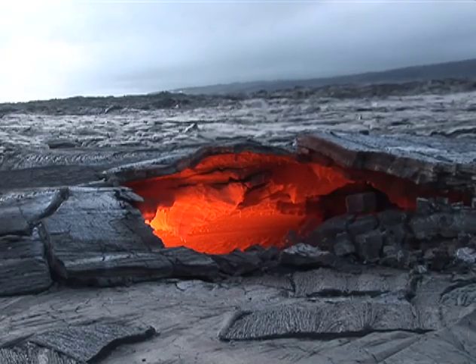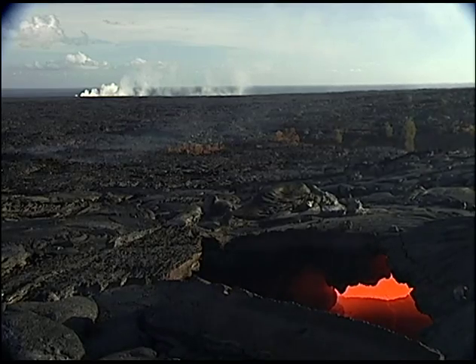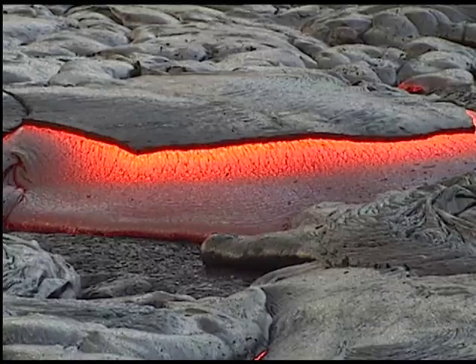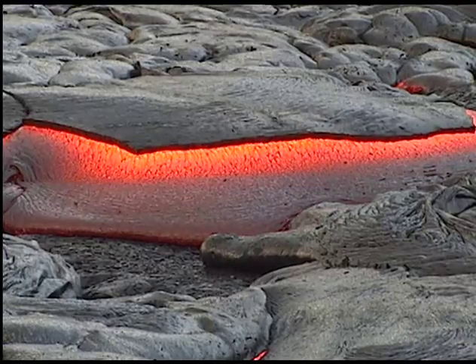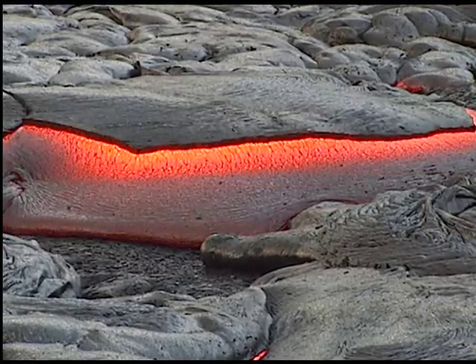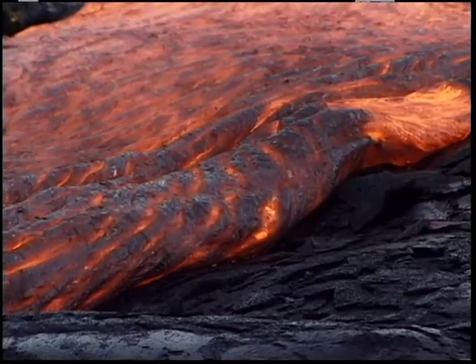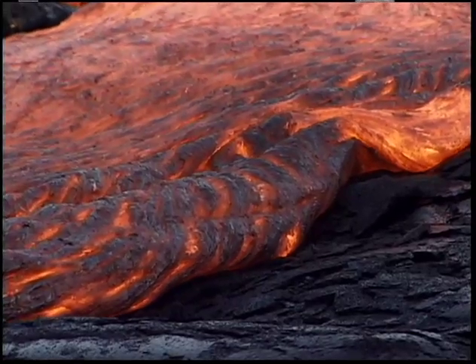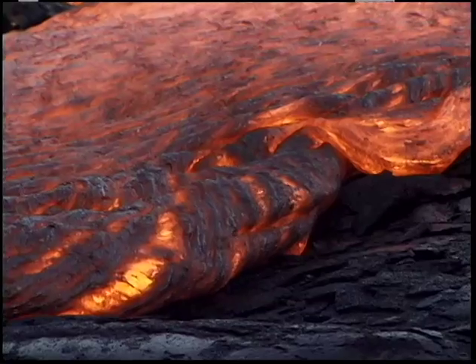Tube-fed flows are well-insulated and can travel long distances. Generally, pāhoehoe flows will be slow-moving on the gentle slopes found in lower Puna. Pāhoehoe creeps forward a hundred to a thousand yards in a day, but can move faster on locally steeper slopes.